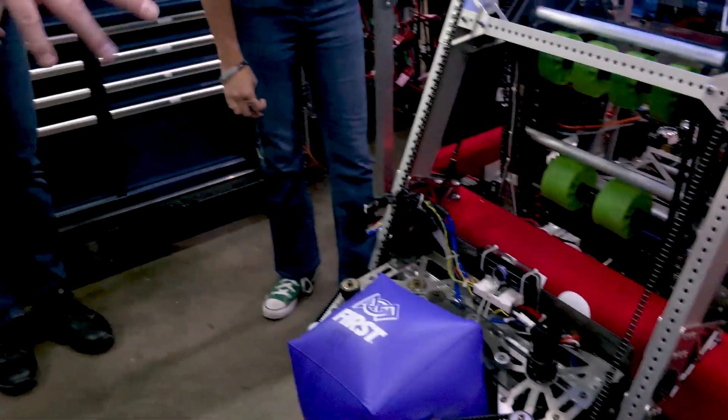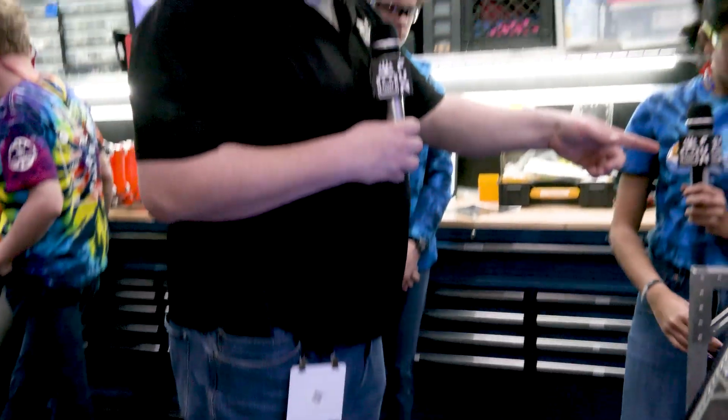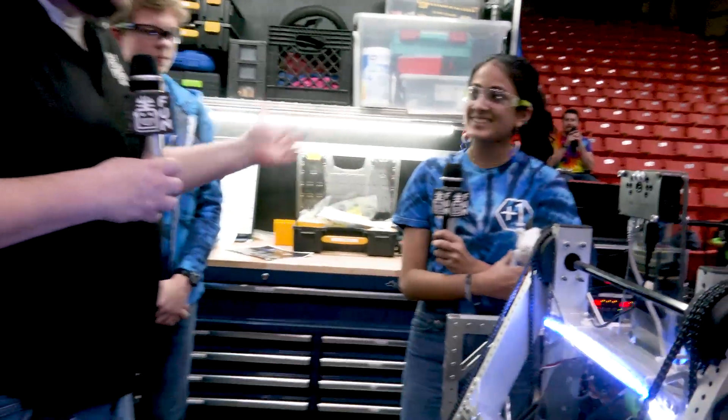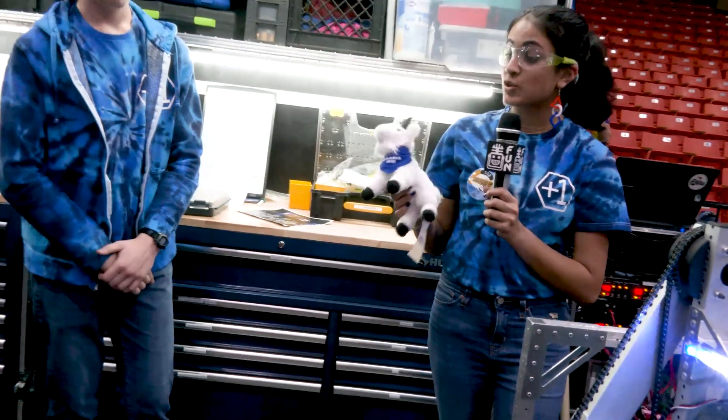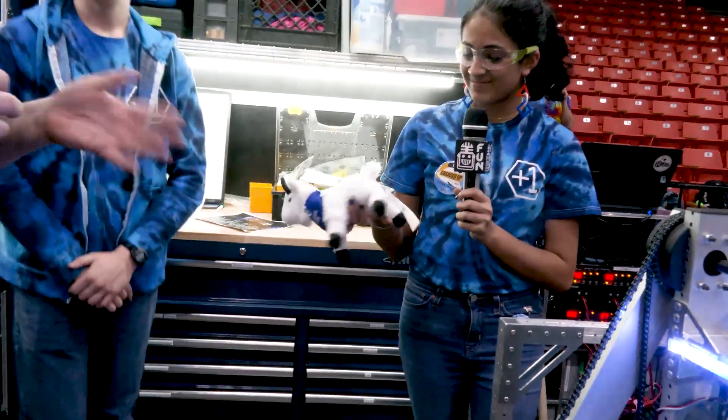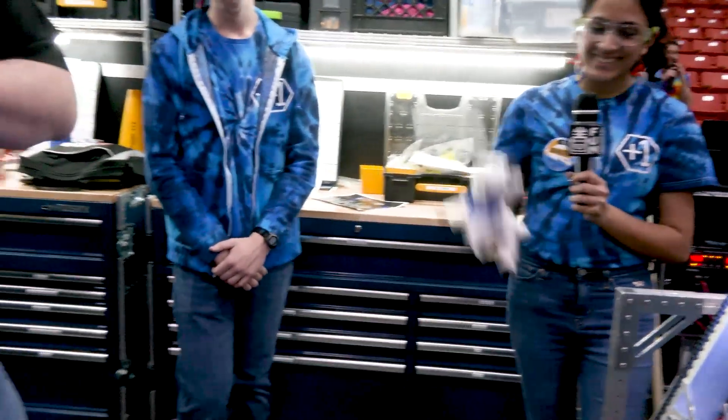Before we move on — I noticed you're a REV team, but I also see you're repping an Andymark goat plushie. Are you team REV or team Andymark? One of our mentors just gave it to us — I thought he'd be a great addition. His name is Grayson. Many can play in one space, right?